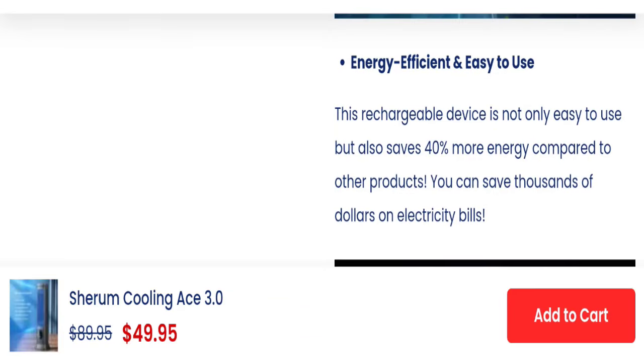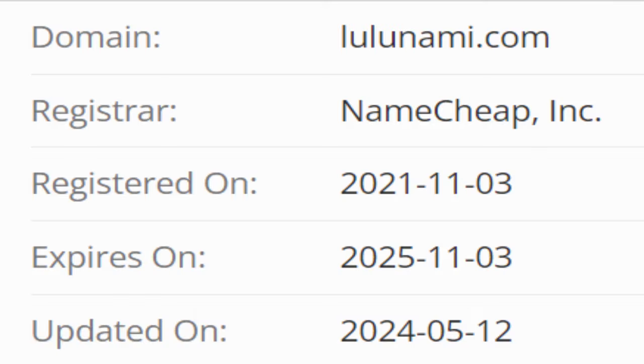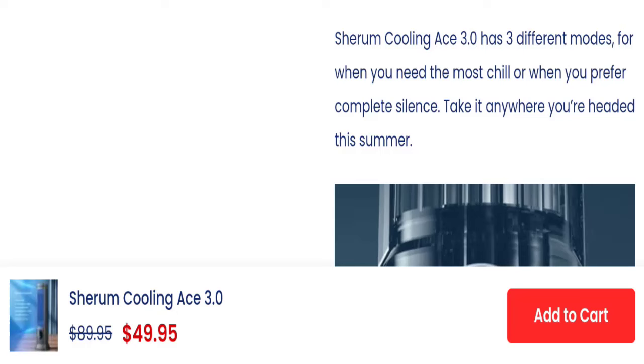This website is secured by the HTTPS protocol and SSL integration to keep details and transactions safe, which is a good sign. This website was registered on 3rd November 2021 and will expire on 3rd November 2025.